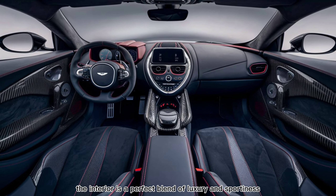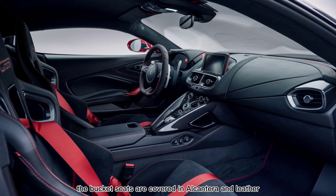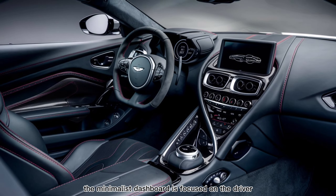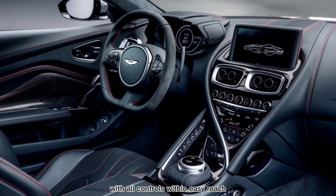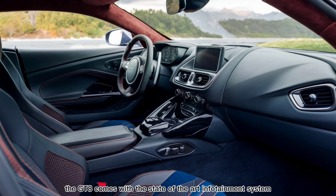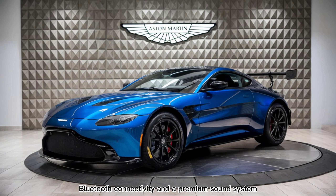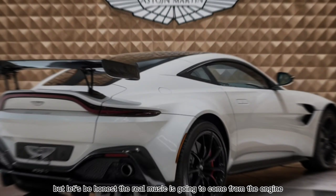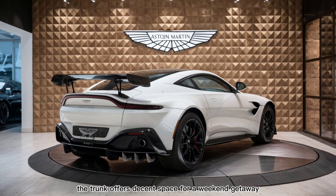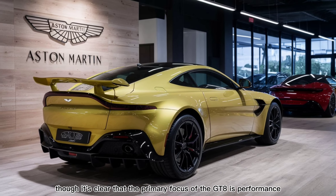Stepping inside, the interior is a perfect blend of luxury and sportiness. The bucket seats are covered in alcantara and leather, providing excellent support during spirited drives. The minimalist dashboard is focused on the driver, with all controls within easy reach. The GT8 comes with a state-of-the-art infotainment system, complete with navigation, Bluetooth connectivity, and a premium sound system — but let's be honest, the real music is going to come from the engine. Practicality isn't forgotten either; the trunk offers decent space for a weekend getaway, though it's clear that the primary focus of the GT8 is performance.